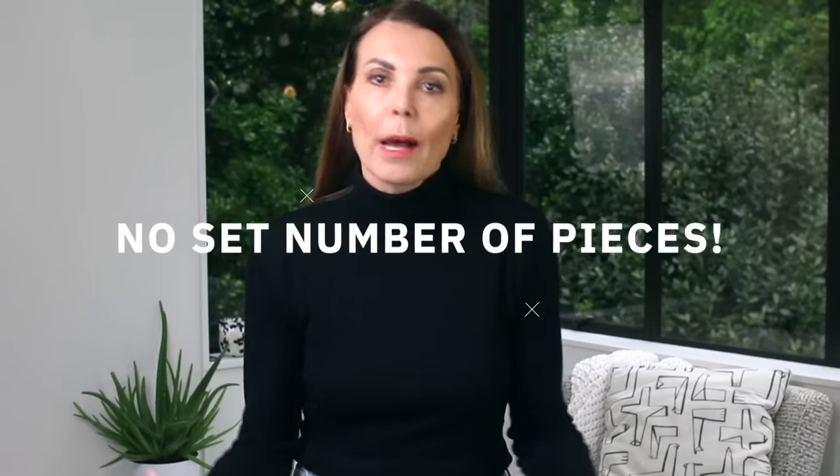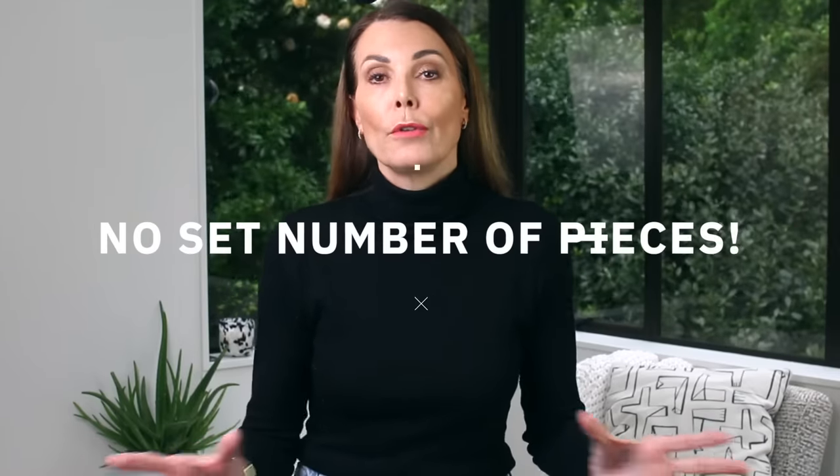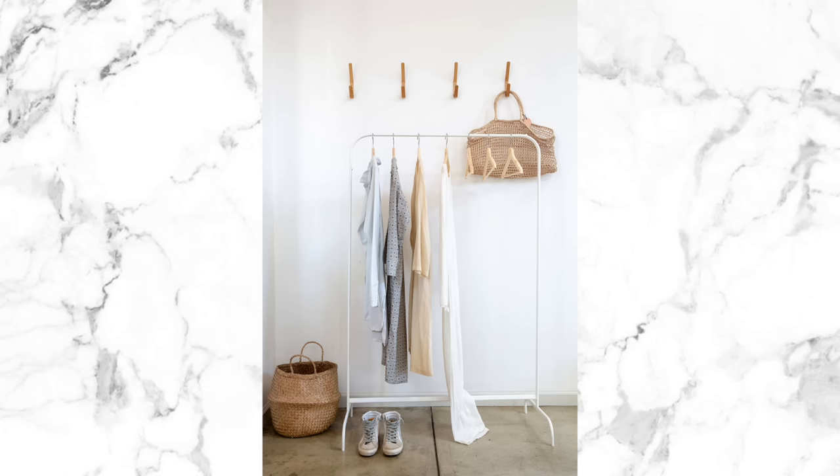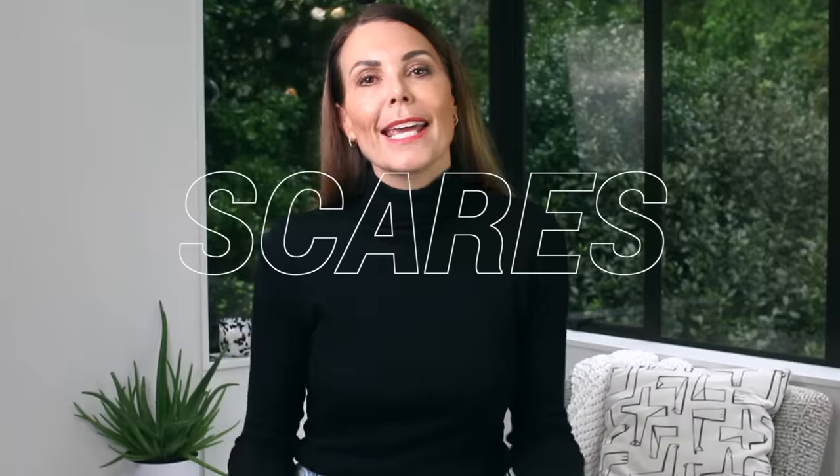There is no golden number of pieces that you need to own for a capsule wardrobe. I keep seeing images online that represent a capsule wardrobe as just a rail of clothes with a couple of very bland looking pieces. But that is not the essence of a capsule wardrobe. The problem with images like that is it scares most people off because they're not extreme minimalists — they're not going to survive on 10, 15, or 20 pieces. But a capsule wardrobe doesn't have to be limited to a small number of pieces.